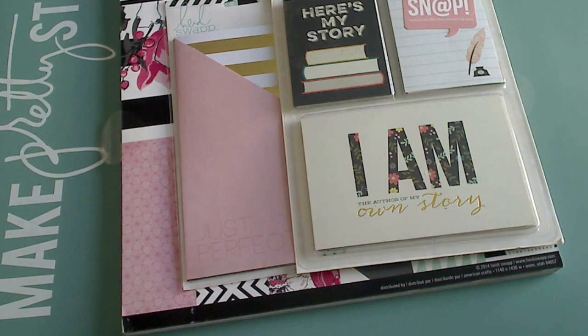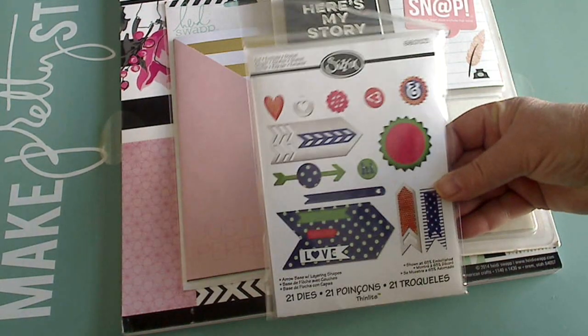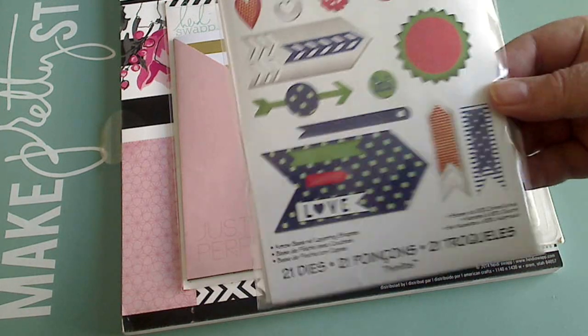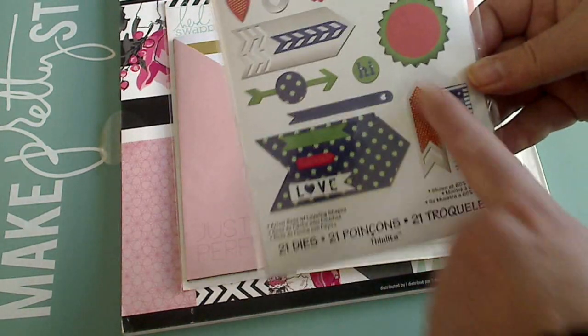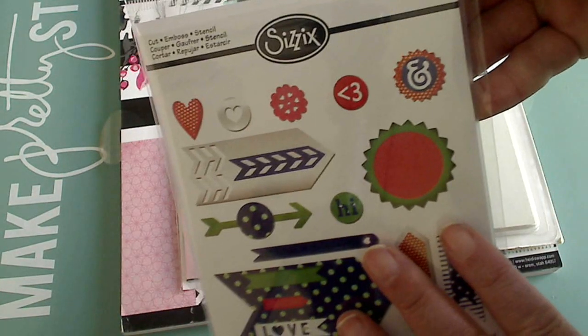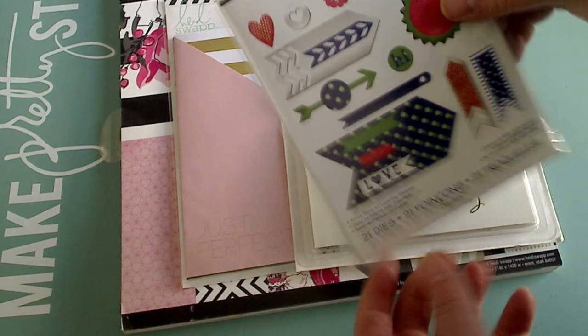The last thing I got with my points is this Sizzix die — it is so cute. It's got 21 dies in here and you get more than what it looks like on the cover. This is number 660103 if you're interested. There are so many cute dies in here, I'm so glad I got this.